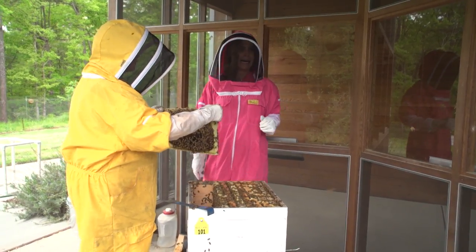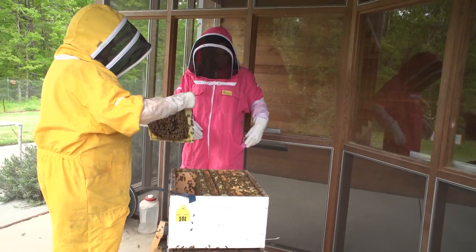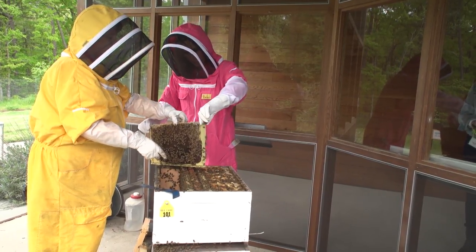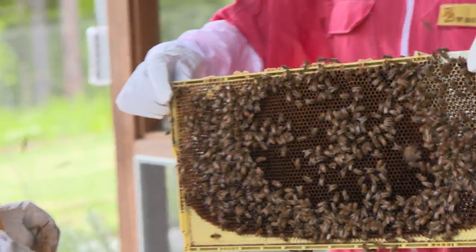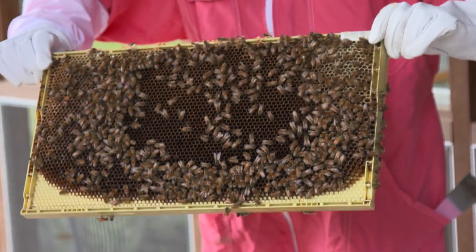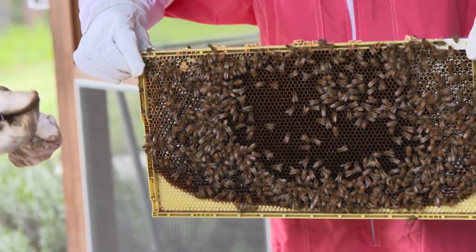Would you like to hold this and take a look? Just hold right at the top — don't squeeze any bees. Take a look at what you're seeing: a lot of nectar. You might see some bees bringing in pollen. This is heavy too. When it's full of honey, that could weigh up to 10 pounds — just that one frame. Everybody just busy at work, happy as can be.